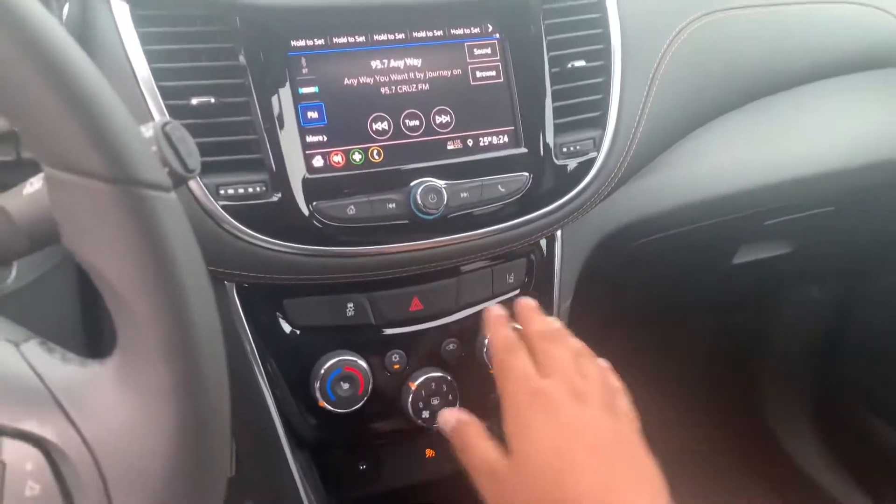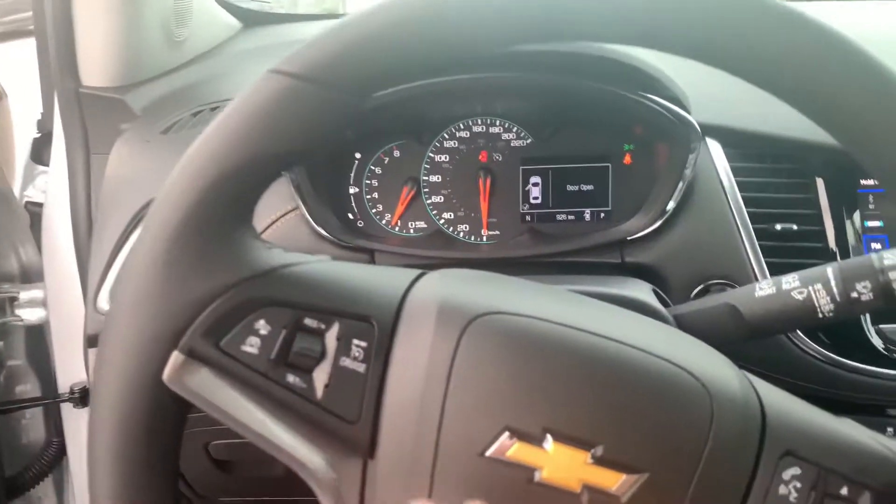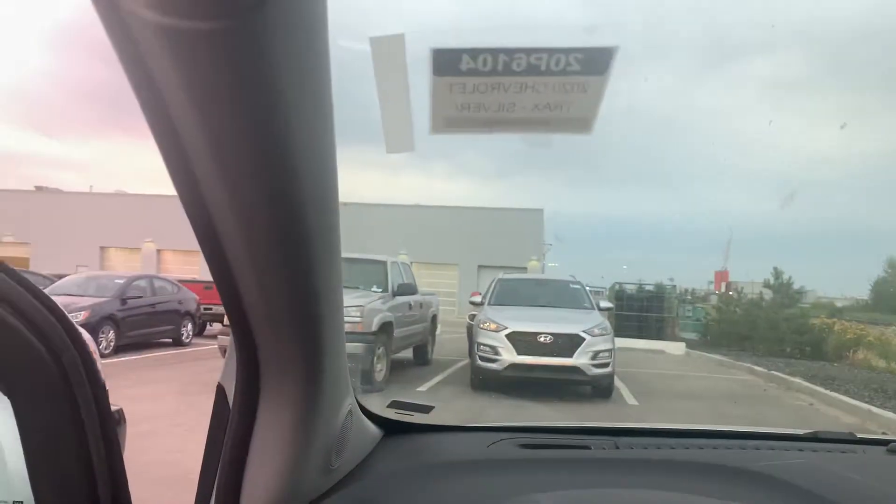This one does of course have your lane departure warning, all your climate controls, heated seats with this one as well, cruise control on the steering wheel, adaptive cruise control there as well, and then your HomeLink and everything like that up there. Now let's take a look in the back.